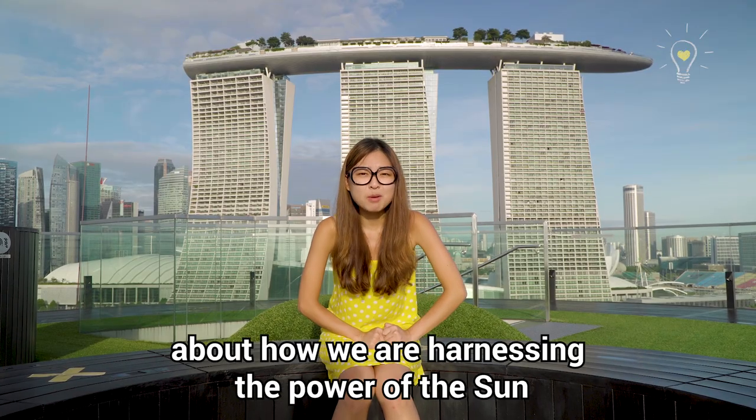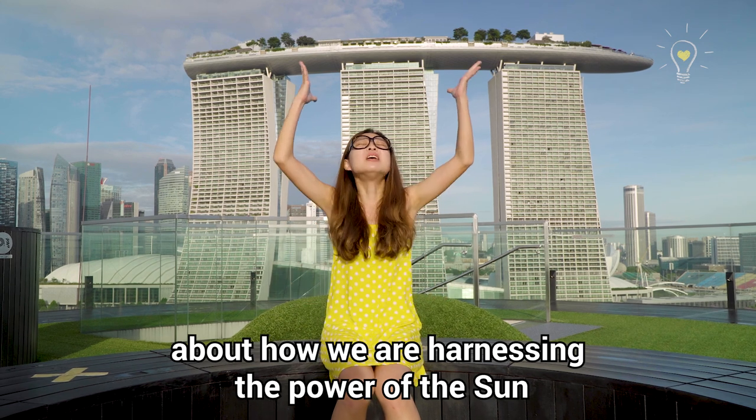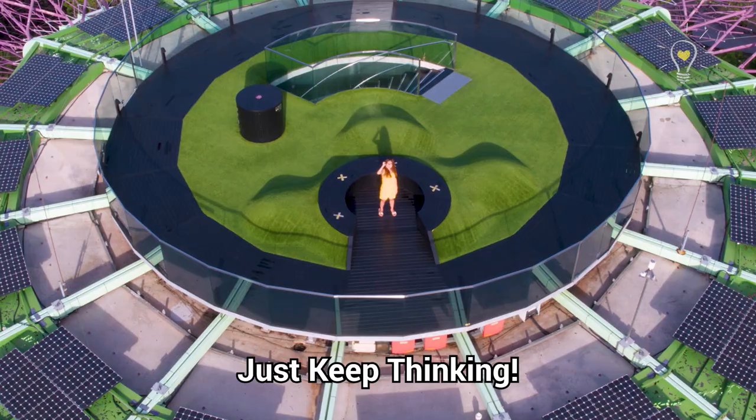Hopefully, we have learnt a bit more about how we are harnessing the power of the sun to create a more sustainable energy future. Just keep thinking!